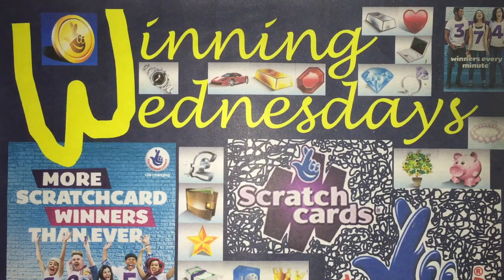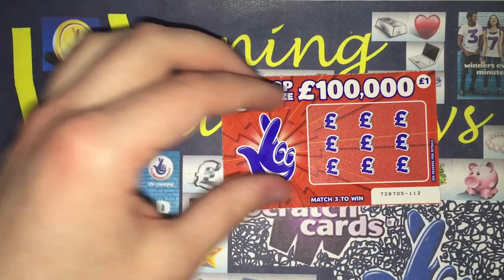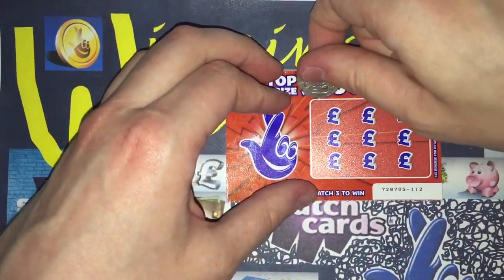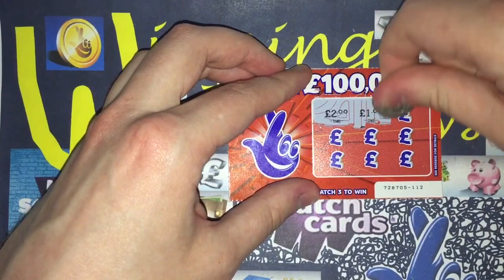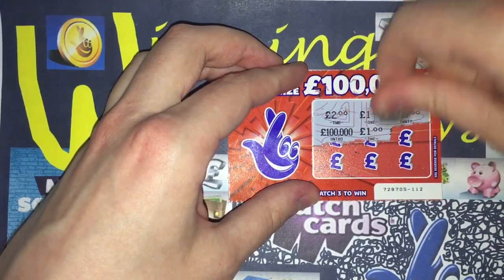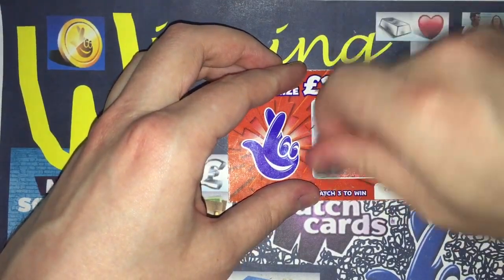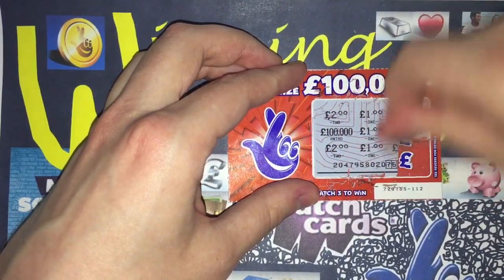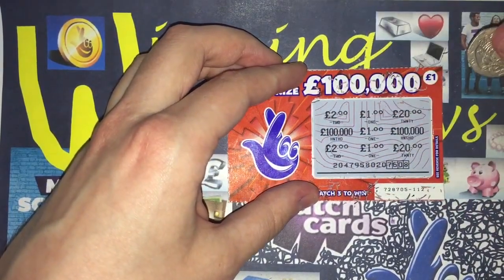Let's introduce the first winning scratch card today, which is a £1 scratch card and it is a £100,000 Red. Let's see how much I'm going to win. Match three to win. Numbers revealed: a 2 and a 1, a 20, a £100,000, a £1 and a £100,000. Is it going to be £2 or is it going to be £1? One and 20. So the first scratch card is a money back win and it is a £1. So it is a winner.